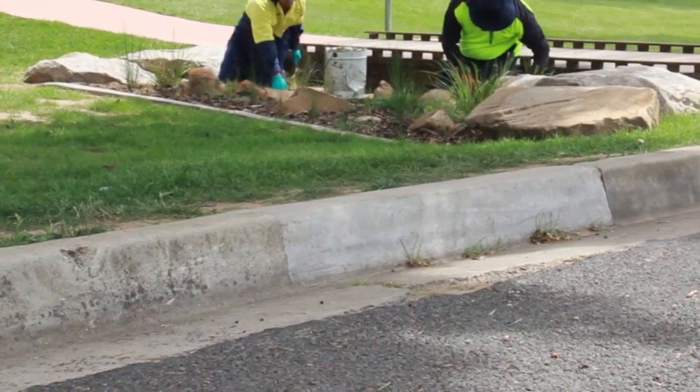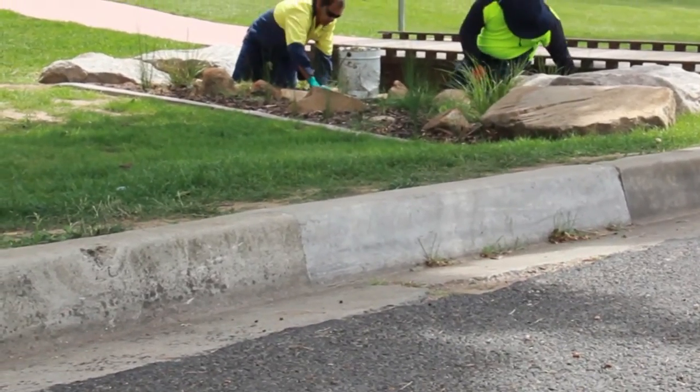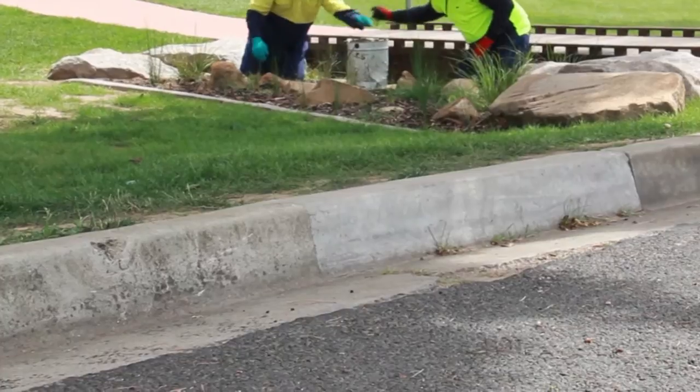Not only are we looking at the environmental benefits, but also the aesthetics. Over time these garden beds are going to grow and prosper and look really attractive, tying in nicely with the already existing aesthetic of the park. It's about beautifying our landscape and demonstrating to the community what we're doing — making a definite improvement to the stormwater in this particular area.